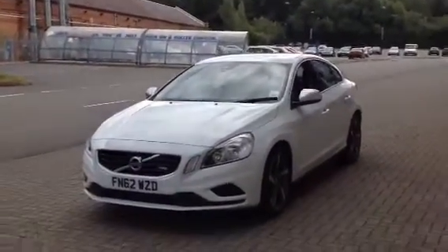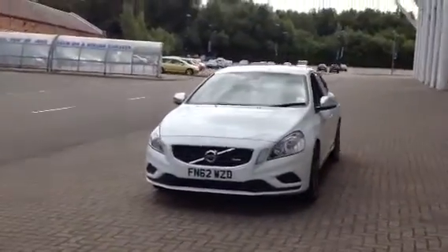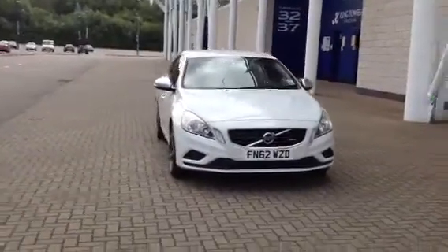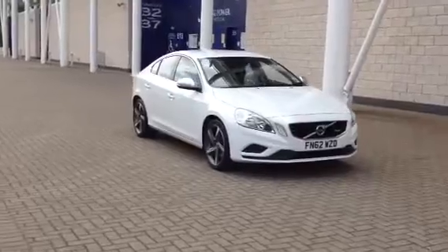Every used car at Sturges Volvo will have a thorough inspection for complete peace of mind. The car will be supplied with a 12 months Volvo warranty, which will also include 12 months European roadside assistance.